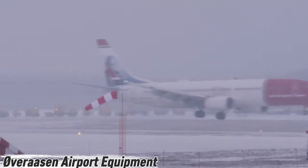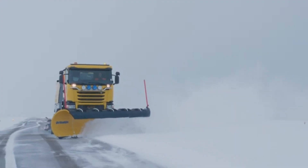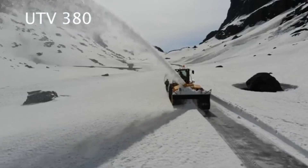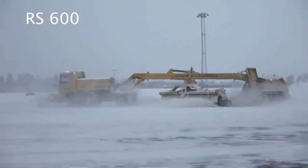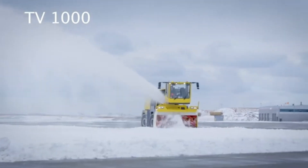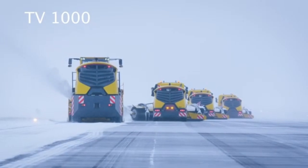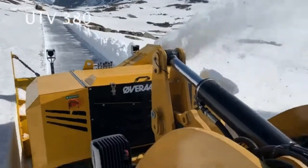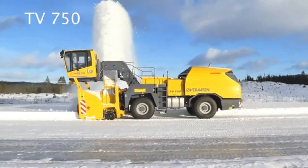Imagine an airport where even the heaviest snow can't stop planes from taking off. That's the power of Over Awesome airport equipment — masters of snow removal built for the toughest conditions. From massive snow blowers to precision sweepers and plows, their machines are engineered to keep runways, taxiways, and aprons clear no matter how extreme the weather gets.